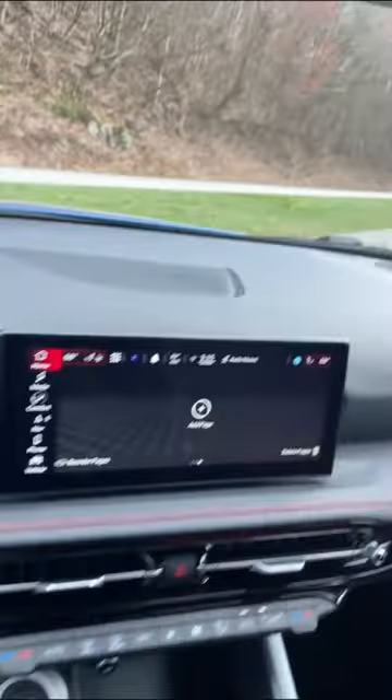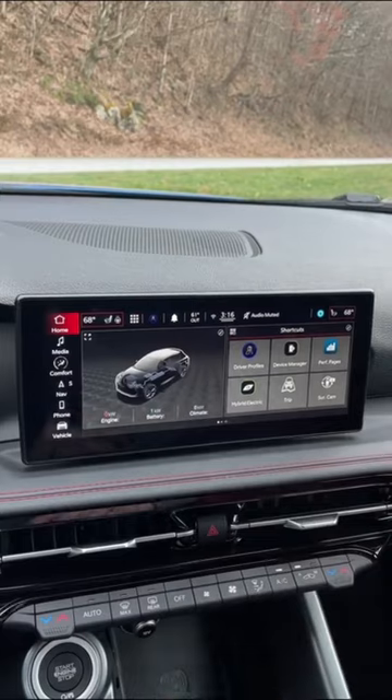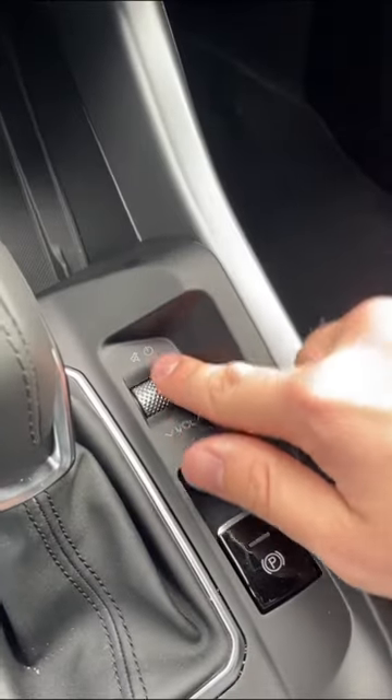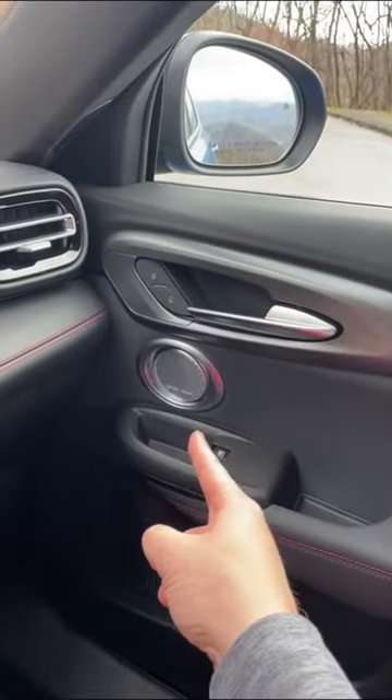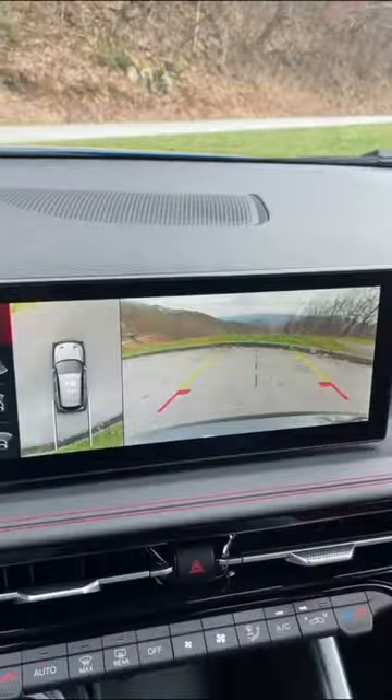Not only are the gauges standard, but you also get a standard 10.25-inch touchscreen with wireless CarPlay and wireless Android Auto, a nice knurled volume knob that controls your 14-speaker Harman Kardon audio system, and when you put it into reverse, you get a really nice 360-degree camera.